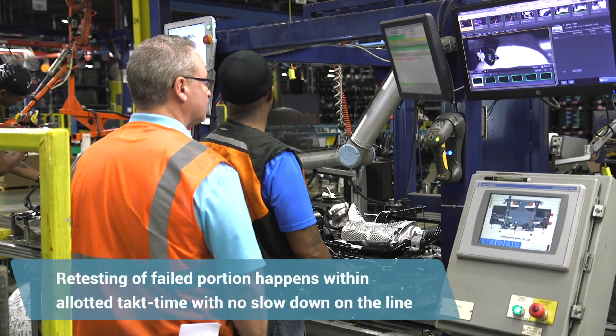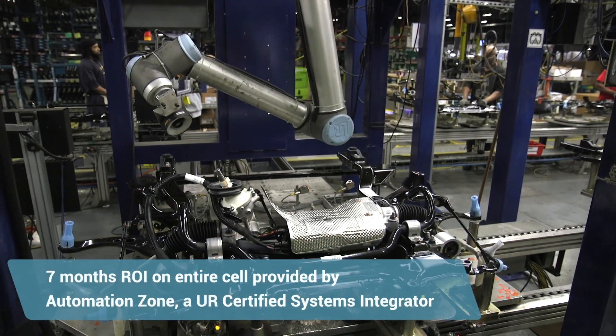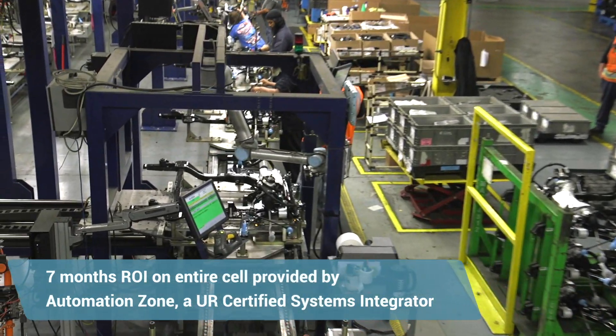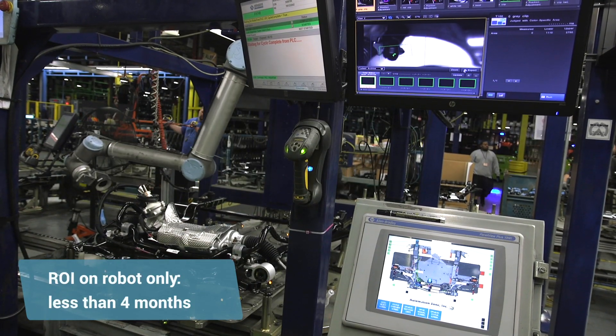If the inspection fails, you are able to interact with the Universal Robot and go in and fix the issue. The return on investment is probably about seven months. We had a turnkey operation that exclusively had an integrator included. The payback for the hardware for Universal Robots itself would be probably less than four months.